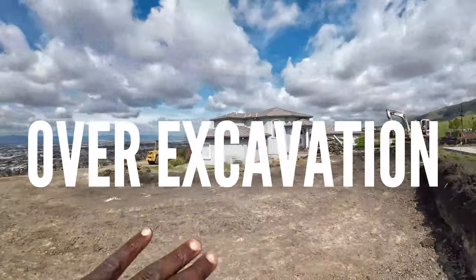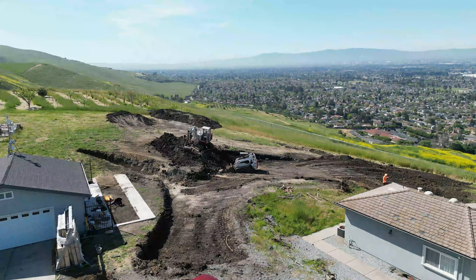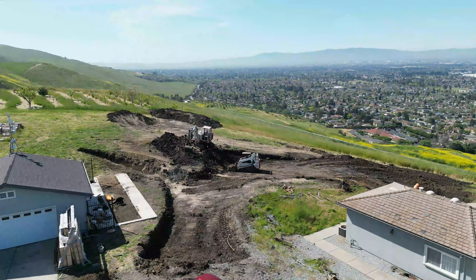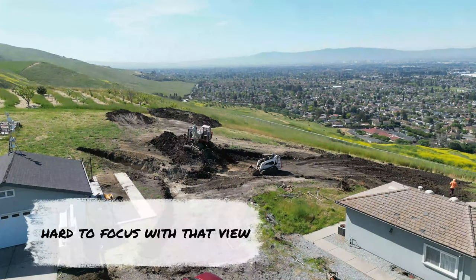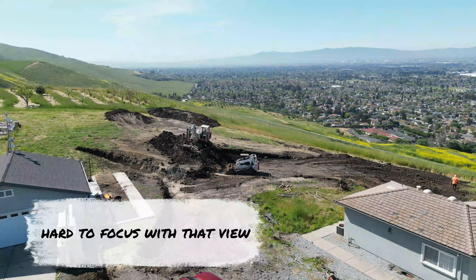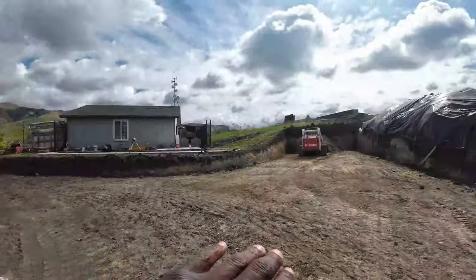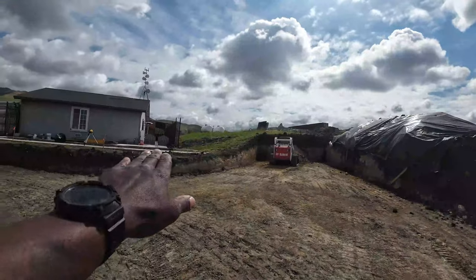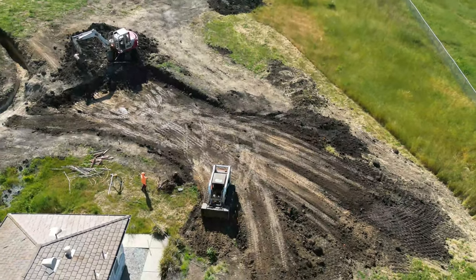So basically what we're doing is what they call over-excavating. I'm going to try to keep it as simple as possible for my YouTube audience out there. We're basically over-excavating — you can see there we had to bring that down about three feet, get all the dirt out. We're going to continue with our turnaround here and I'm going to get a drone shot of that.